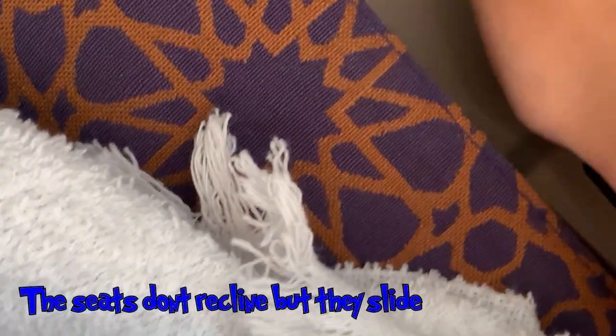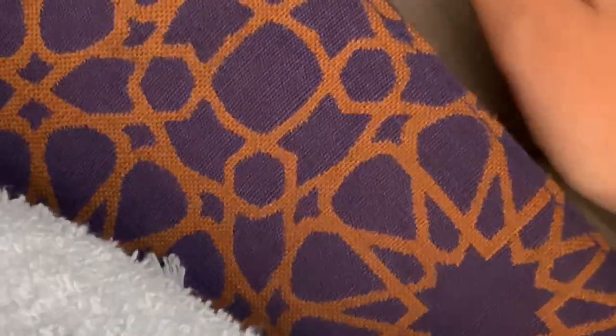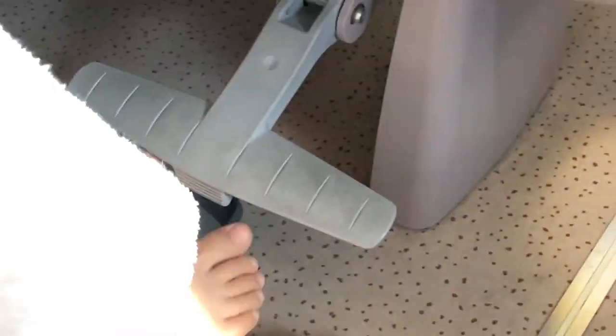Our next stop is going to be Mecca. There is a silver lever which you can use to slide the seat forward or backward. So the backrest is more relaxed but where you're sitting is more straight. They also have a footrest — push it down and give your legs a rest.